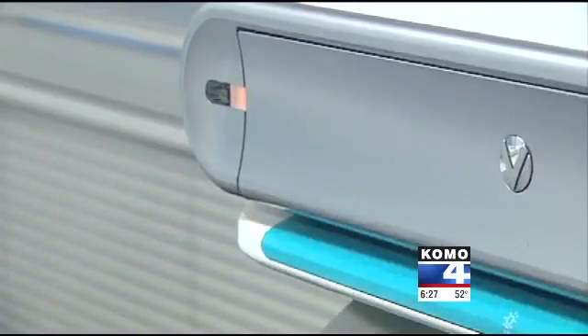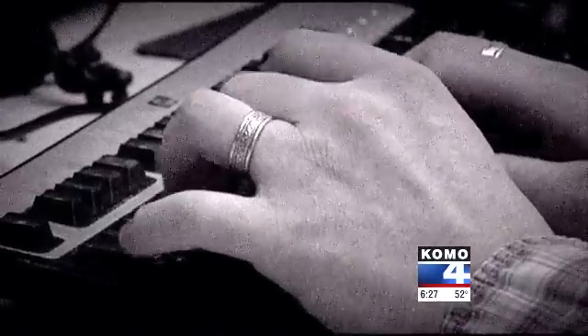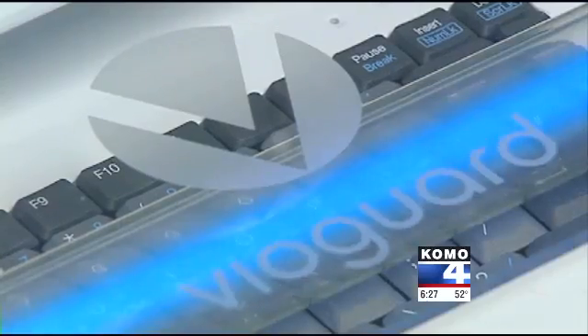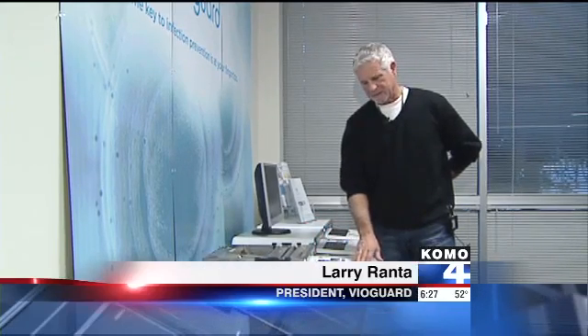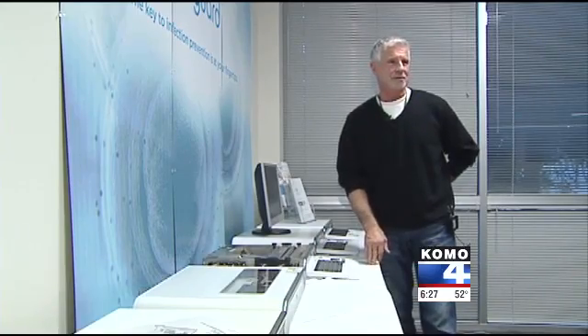It's designed for places where more than one person uses the same workstation. After typing, the user hits a button. The keyboard retracts and is hit with powerful ultraviolet light. When this keyboard pops back out, you have killed 99.99% of all germs.